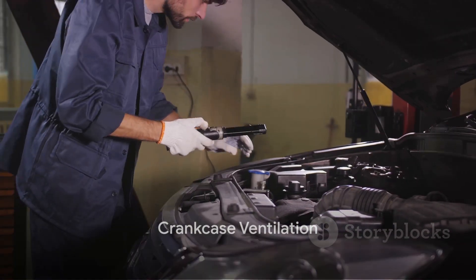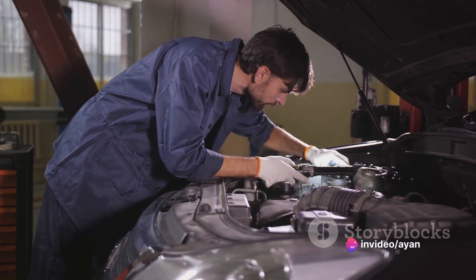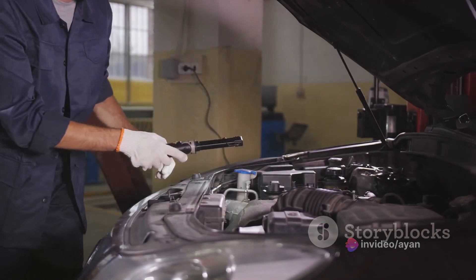Our fourth tip is about crankcase ventilation. Keeping the pipes, passages, and filler caps provided with breather passages or holes clean is essential for engine crankcase ventilation and absorption of oil fumes.